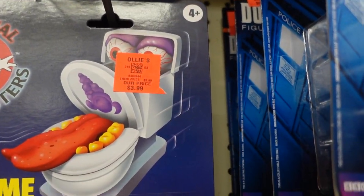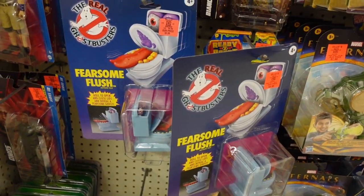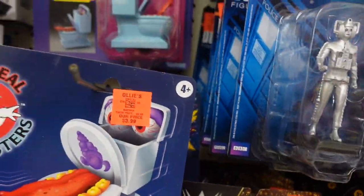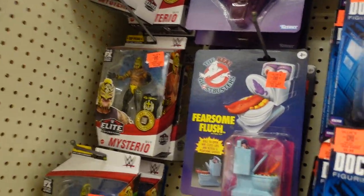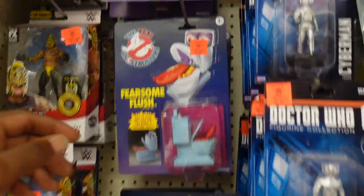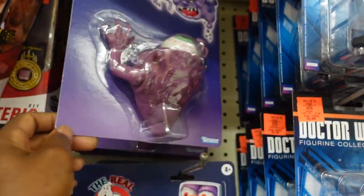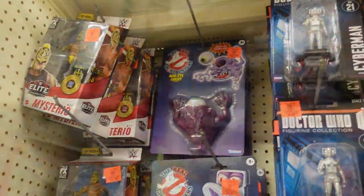This stuff is like $3.99 — it's hard to beat this. I mean, this is awesome. This is great diorama fodder, so yeah, I'm getting this. Get this Ghostbusters toilet. I almost kind of want to get this eyeball guy here too. $3.99, what the hell — yeah, I'm getting that too.